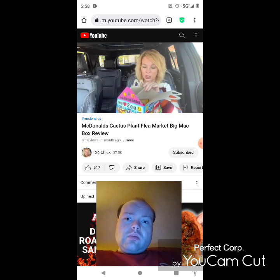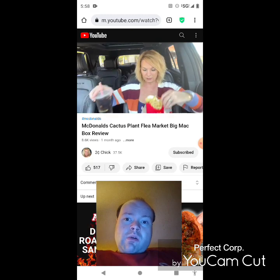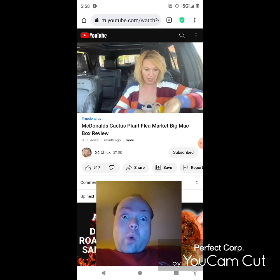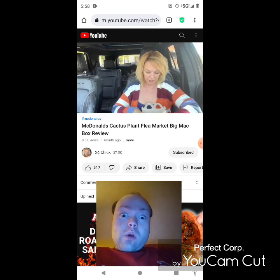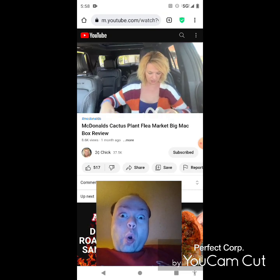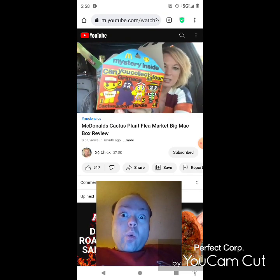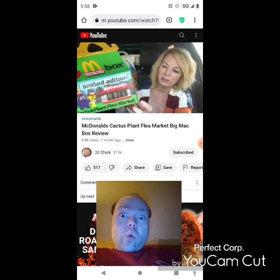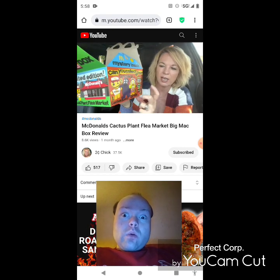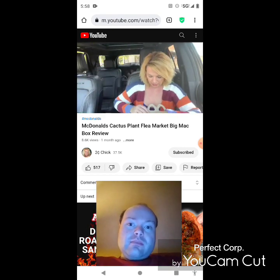So for some reason they collaborated with McDonald's for the adult happy meal. She went for the medium, which comes with a medium drink, medium fry, and a Big Mac. And of course you get a toy. The toys include a cactus buddy mascot, Grimace, Birdie, and the Hamburglar. She says she likes Grimace.